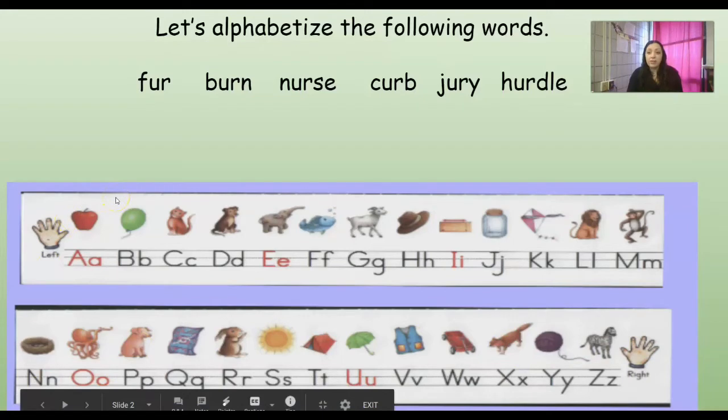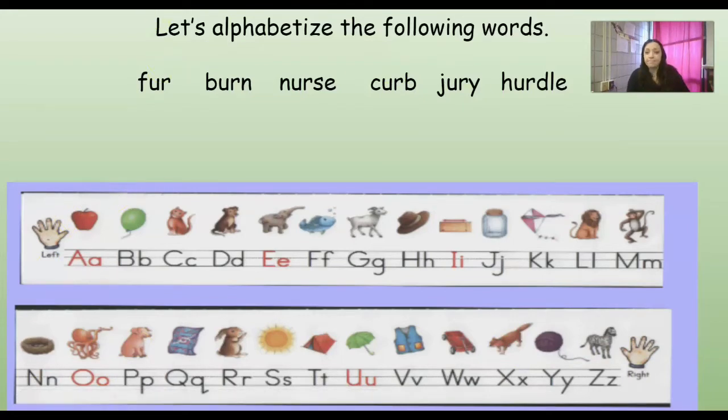So we can look straight on the alphabet. Do we have any words that start with A? No. Do we have any words that start with B? We do, we have this word right here. Let's sound out that word and see if we can read it. We have B-E-R-N, burn. So burn is gonna be first if we alphabetize these words.